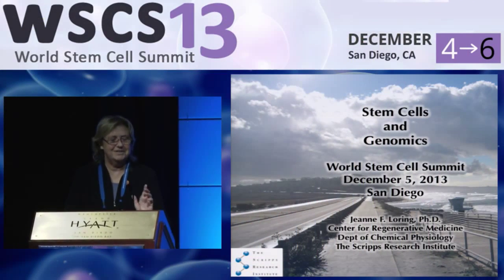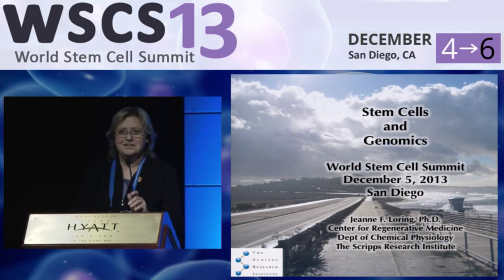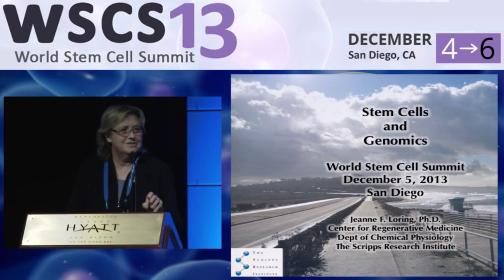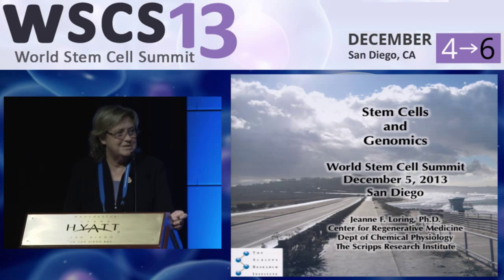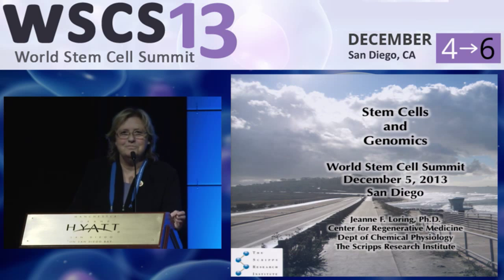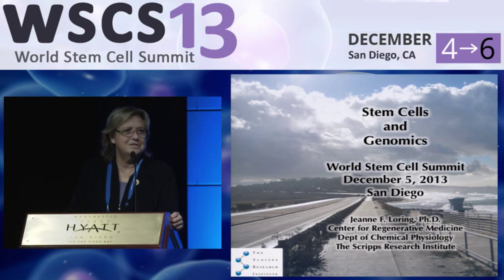Thank you very much. This is a real pleasure. I love these conferences more than any of the purely scientific conferences I go to, because I get to talk to people I don't normally see — the patient advocates, but also the business people and the lawyers and the philanthropists and the regulatory people. So it's a great pleasure to talk about two things that are closest to my heart.